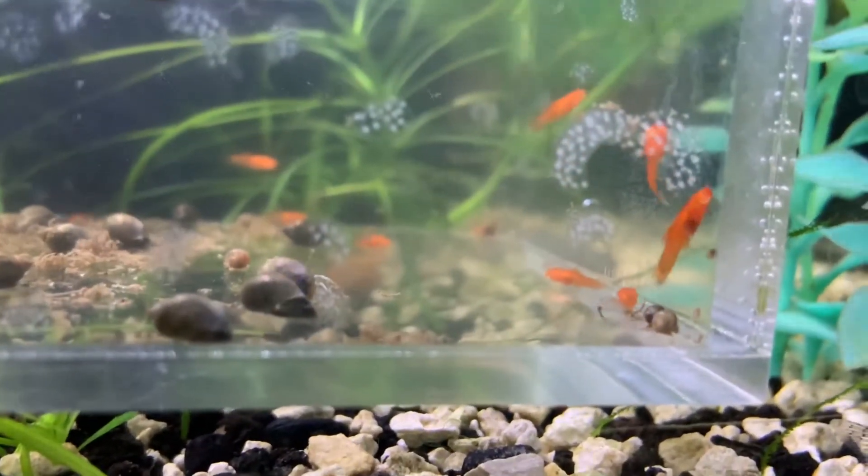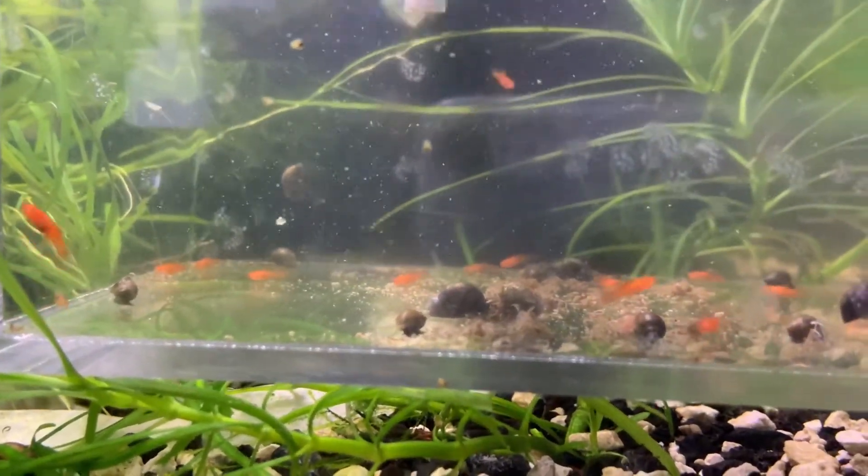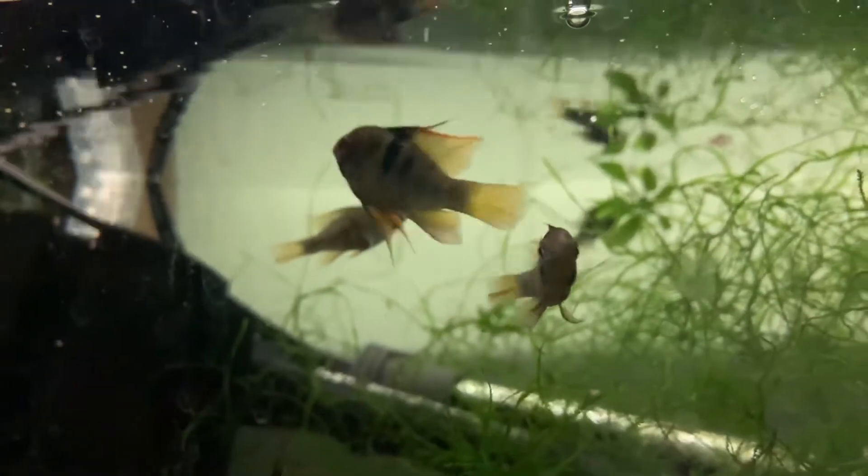Here's a shot of some red swordtails that I've recently been breeding — well, my brother is actually breeding them. These were all born since I've left.